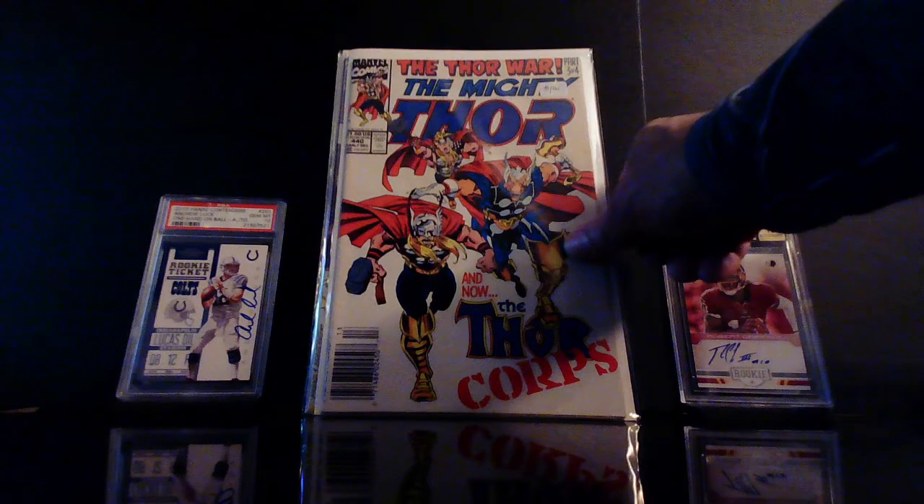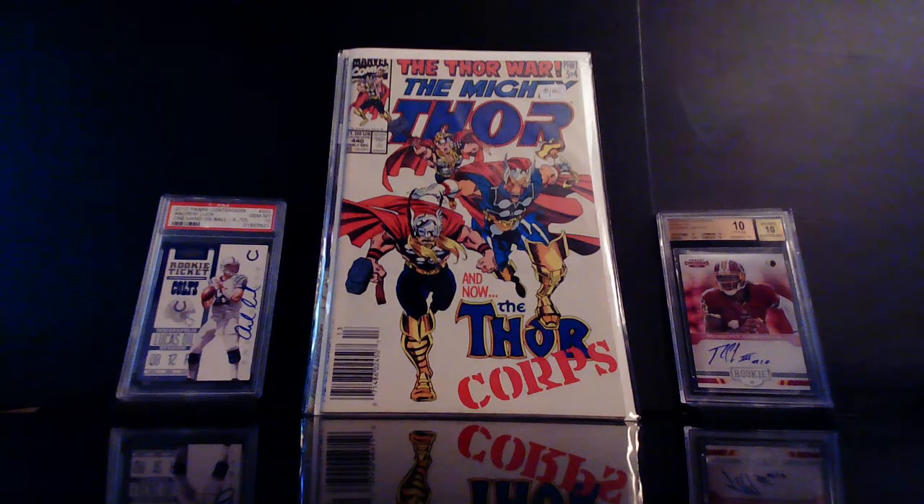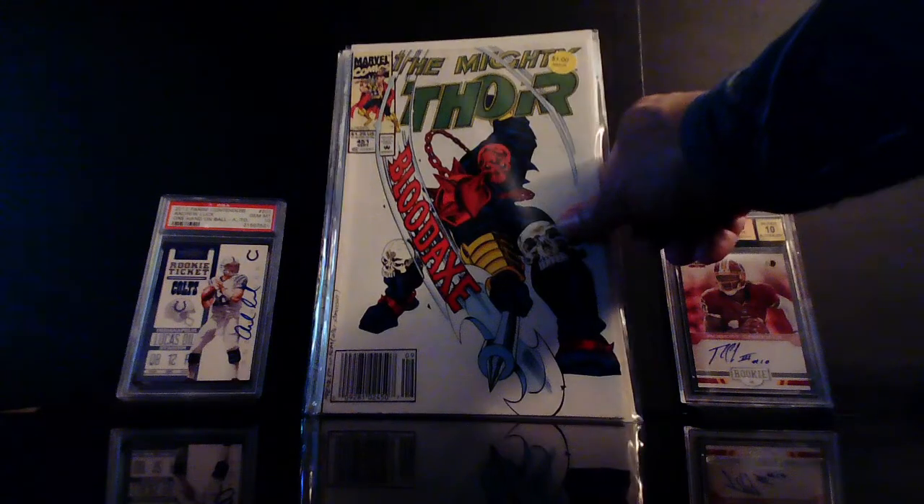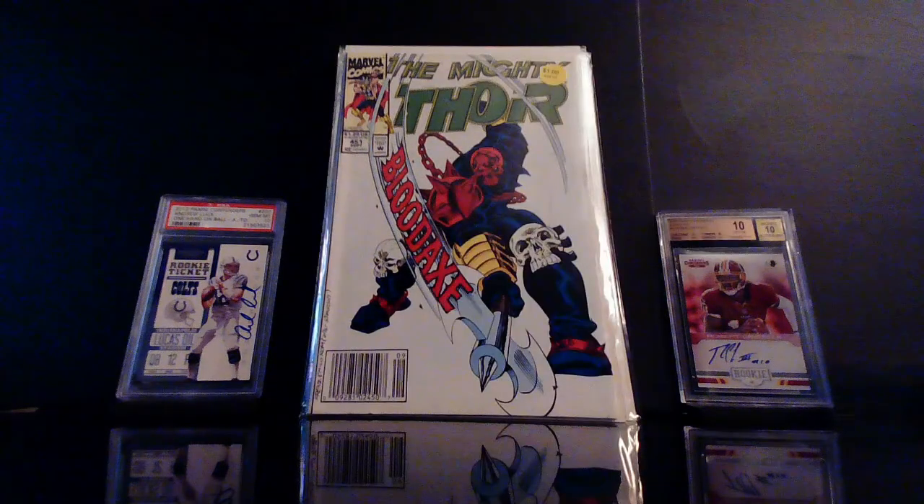Also got the Mighty Thor number 440 — this is the first appearance of the Thor Corps, and no spec on this, just one of my favorite covers. This is also the Mighty Thor number 451, which is a homage to Thor number 337 — that classic first appearance of Beta Ray Bill.